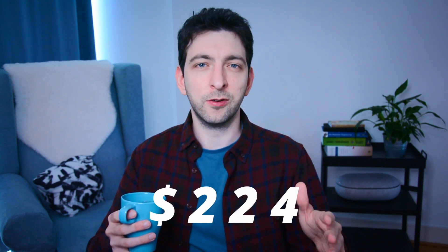First, ebook royalties accounted for $224. Although it's a relatively small portion of my total income, ebooks are still an important aspect of my KDP business as they cater to readers who prefer digital content.